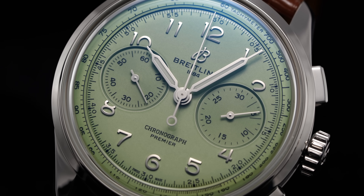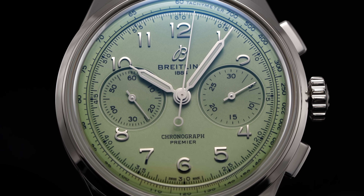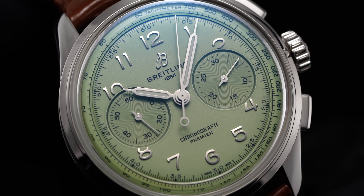Along with size, dial color is one of the number one qualifiers when looking to buy a watch. Green in particular is a color that has been on an absolute tear over the last couple of years. So with this in mind, what I wanted to do in this video is look at some of the best green dial watches at a wide range of prices as well as some different categories to go along with it.